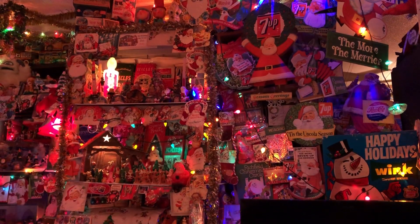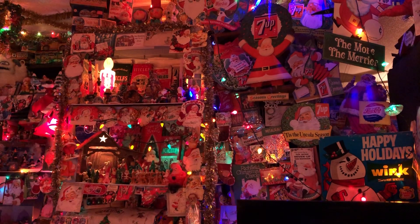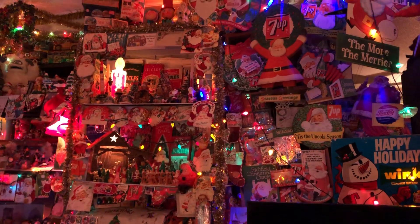Hello, my name is Johnny. Welcome to another awesome collection, holiday edition. Look at some vintage display — holiday Christmas room.